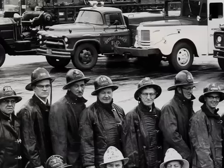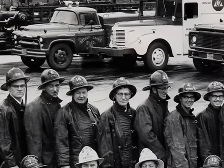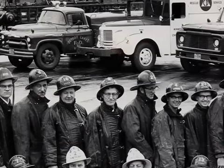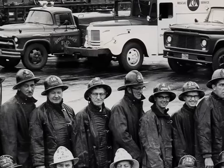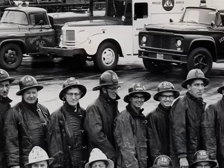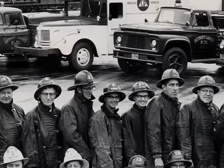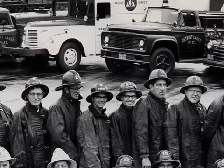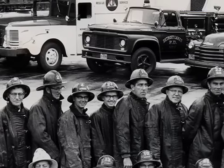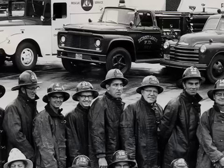When I joined, our latter truck was a 1927 American LaFrance - it's now a parade truck. Our backup pumper was a 1936 open cab little Chevrolet. Our tanker was an old milk truck. That's what we had to fight fire with. Our lead pumper was a 1948 Chevrolet. Then the next year we got a 1961 Ford, which was built - we got it in '62.